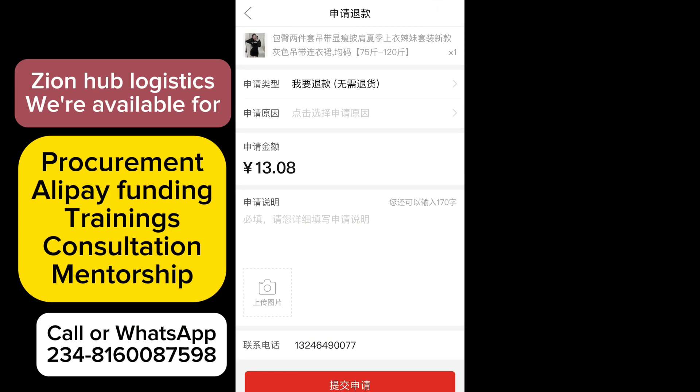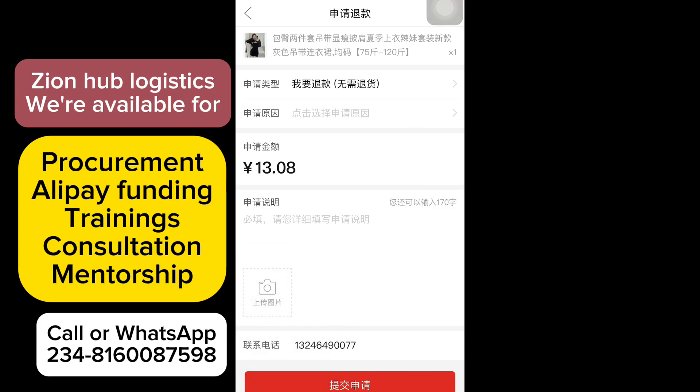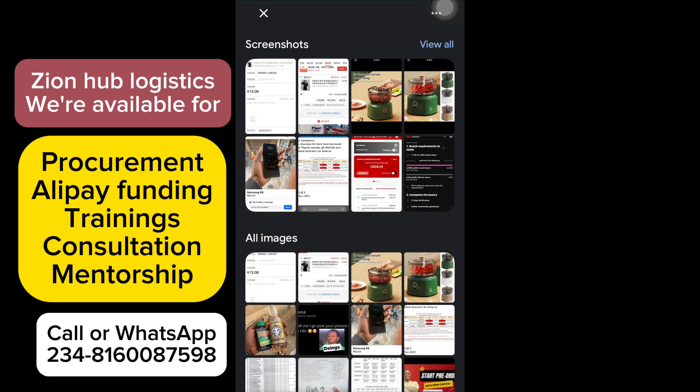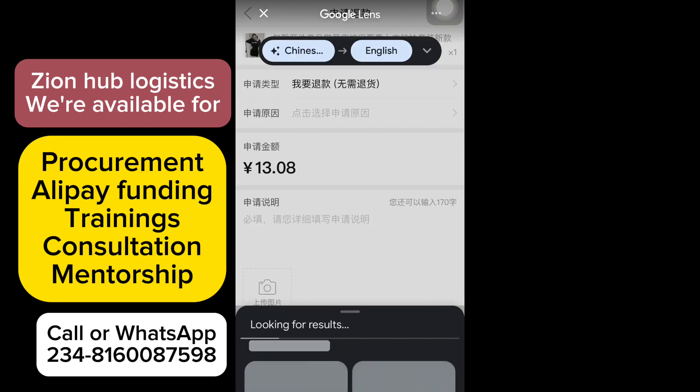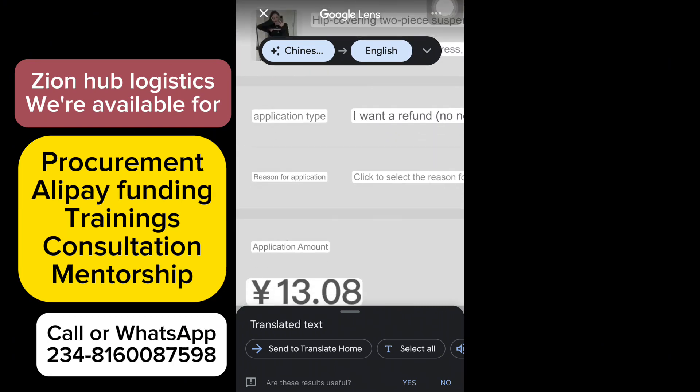Let me screenshot this new page again, go back to Google Translate, and translate this page — it's as simple as that. Cancel the last translation, then upload the new screenshot we just took.